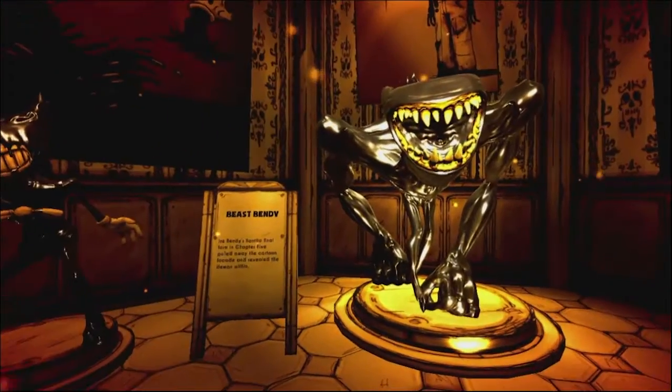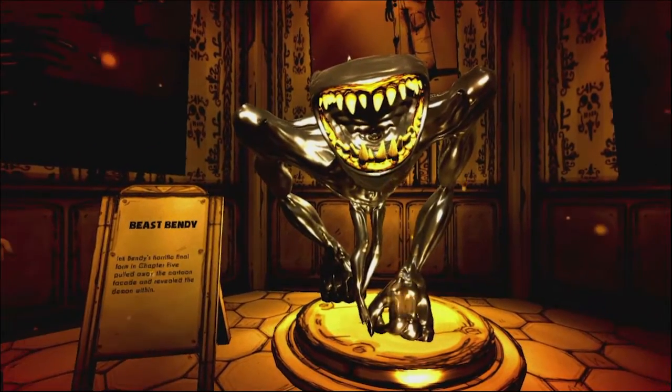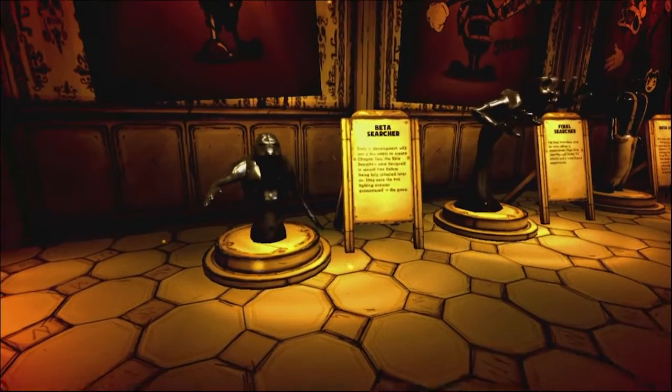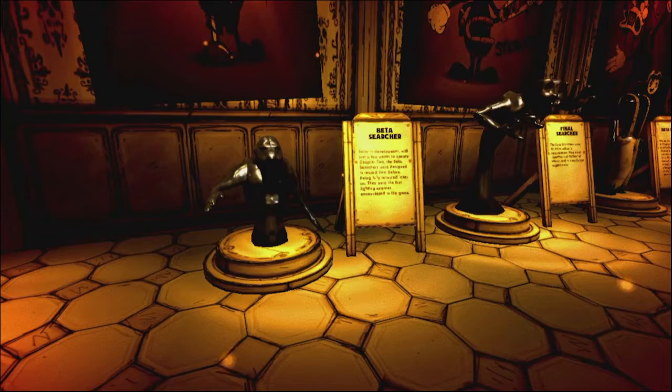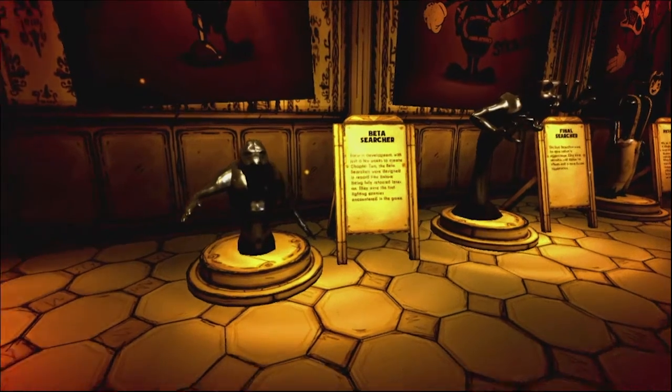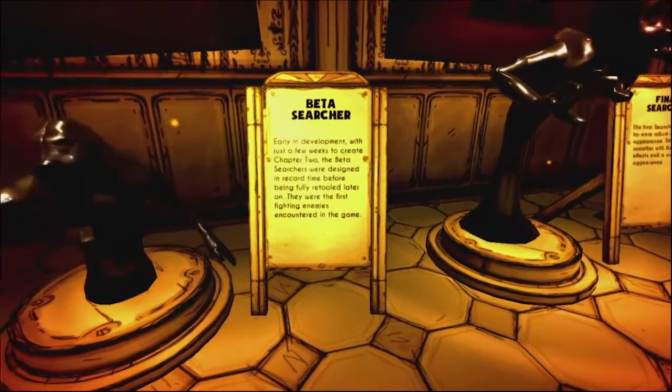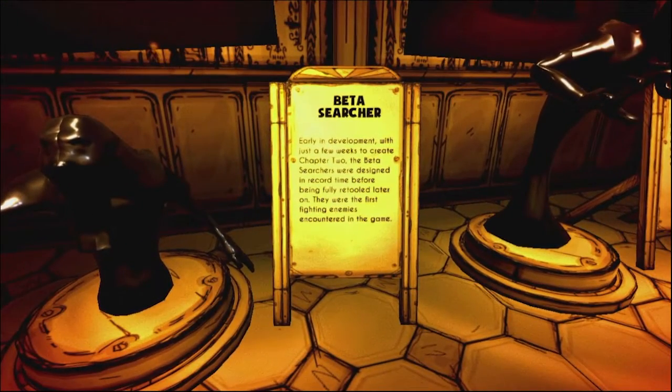We got Beast Bendy right here — Ink Bendy's horrific final form in Chapter 5, which pulled away the cartoon facade and revealed the demon within. Then we got the beta searcher. Early in development with just a few weeks to create Chapter 2, the beta searchers were designed in record time before being fully retooled later on. They were the first fighting enemies encountered in the game.